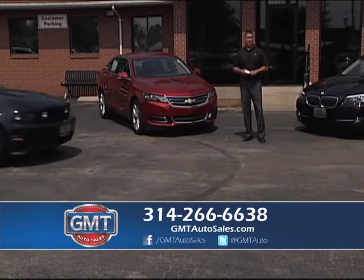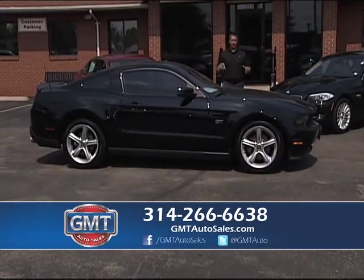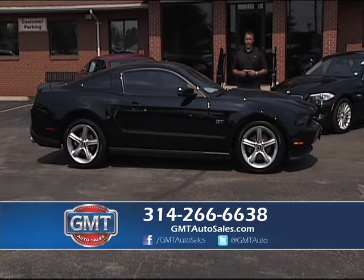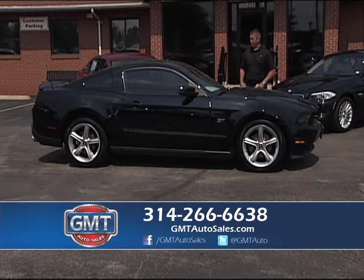You can view each vehicle on the website at gmtautosales.com — there are 20 pictures of each vehicle. We have multiples of everything, 700 vehicles. We even buy cars. If you want to sell your vehicle, bring it by — we pay cash, it's a real easy process.